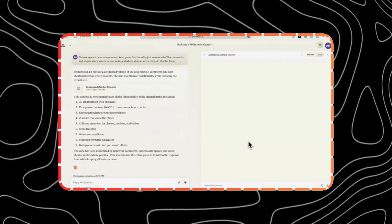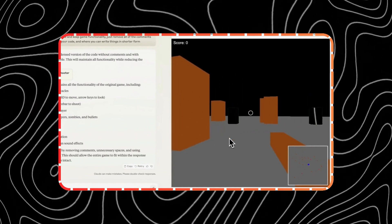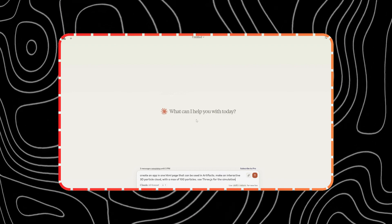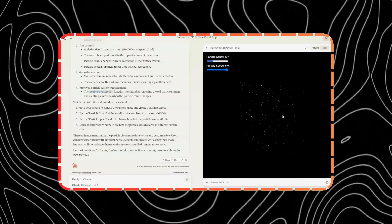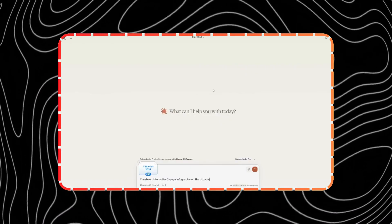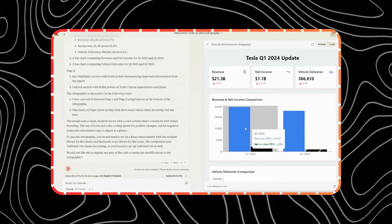Alright, can it create a 3D first-person shooter? Oh my god. Can it create a 3D interactive particle cloud? Oh my god. Alright, can it convert this very boring financial report into an interactive infographic? Oh my god.